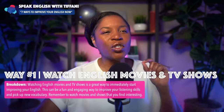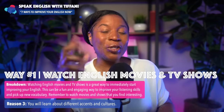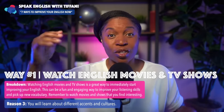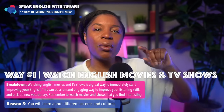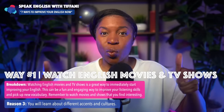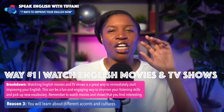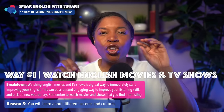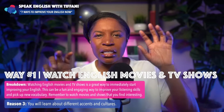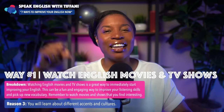The third reason why this way is so important is you will learn about different accents and cultures. I live in America, and America is a huge country. Someone from the East coast sounds different from someone from the deep South — we have different accents and different cultural aspects. When you watch English movies and TV shows, you will understand new accents and little parts of cultures found in different parts of America. This is why it's so beneficial to watch English movies and English TV shows.